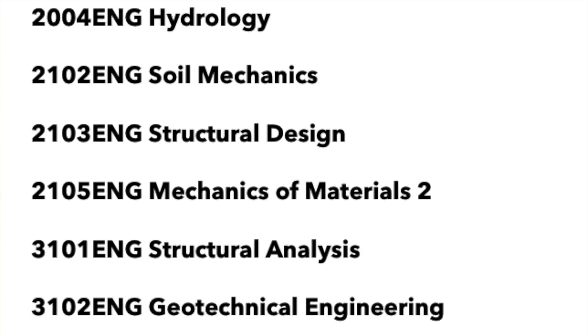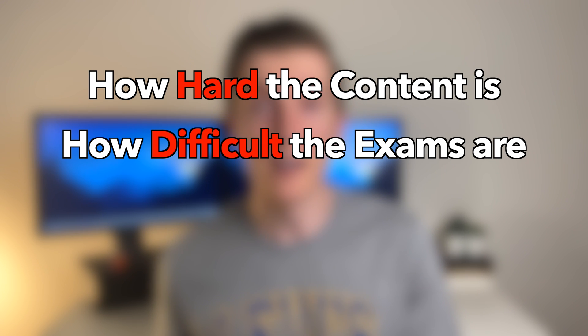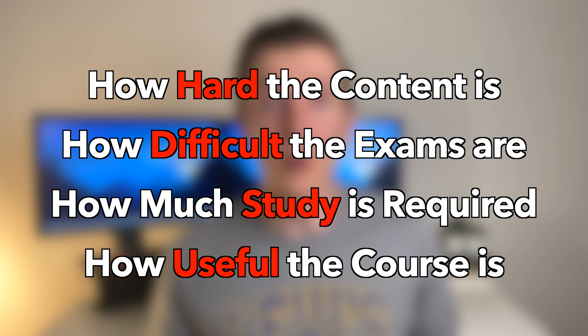This is a list of every engineering course I've taken over the last four years and in this video I'm going to be ranking them using a tier list based on four categories: how hard the content is, how difficult the exams are, how much study is required, and how useful the course is after you graduate.